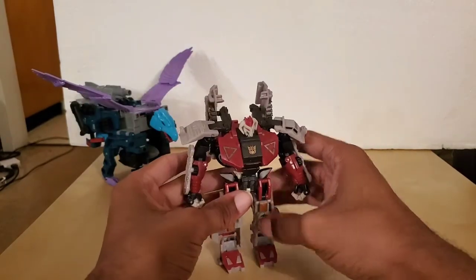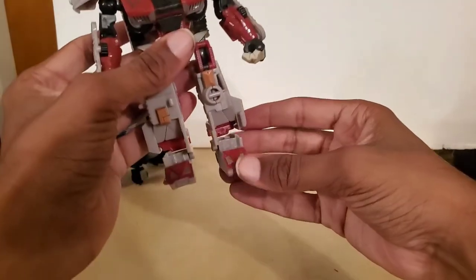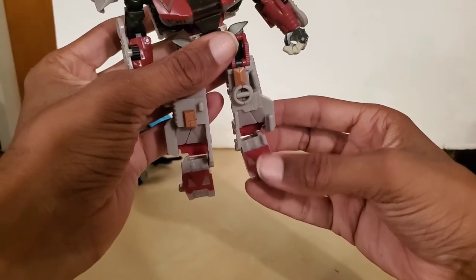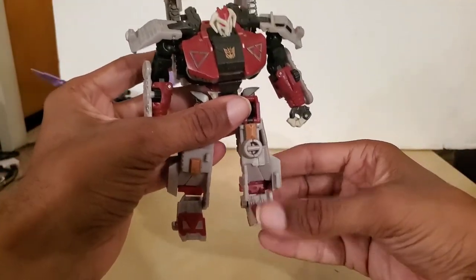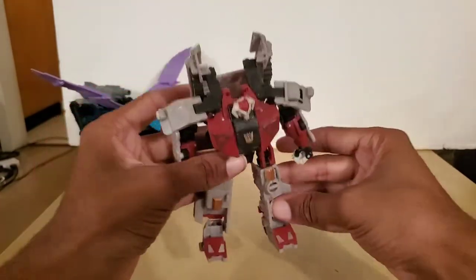We're going to add all his accessories last, because of the ball joints — they're not sized properly. You may need to use nail hardener or floor wax for the ankles and the waist.